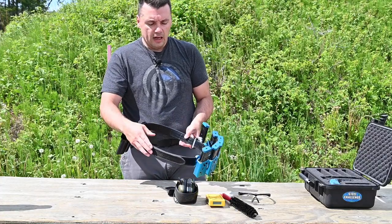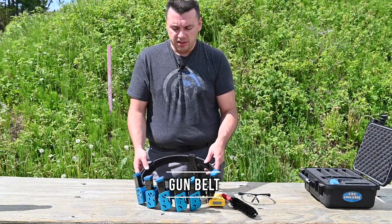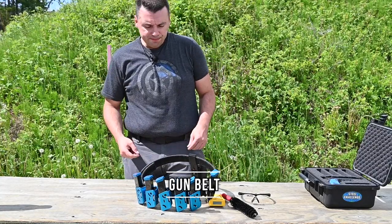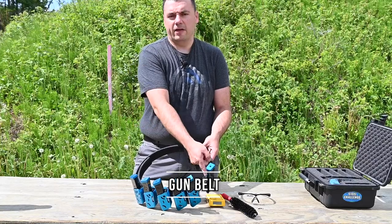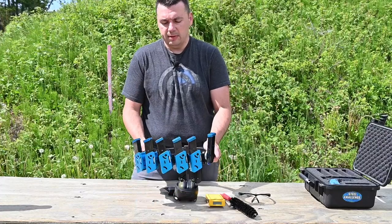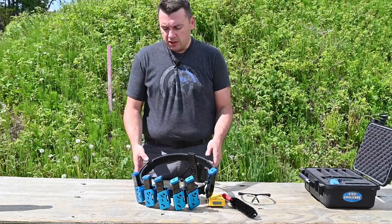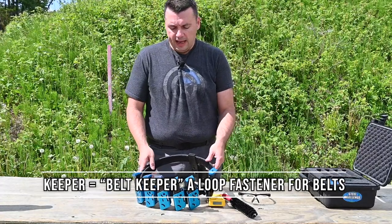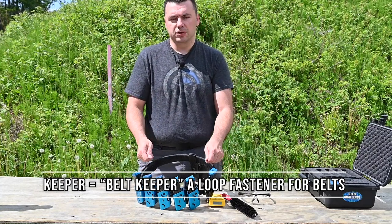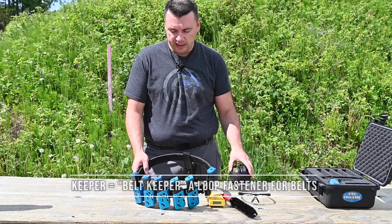I also have a gun belt, which is one of the major pieces of gear you need. It doesn't cost very much — about sixty bucks. It comes with an inner belt that goes inside your waistband loops, and this outer belt has Velcro on the inside and cinches in to keep everything secure. Once you load it up with six magazines full of ammunition, a holster, and the gun, it can sag quite a bit, so it comes with a keeper as well. There are regulations around your belt that are explained in the black badge course — how many keepers you need and other details.